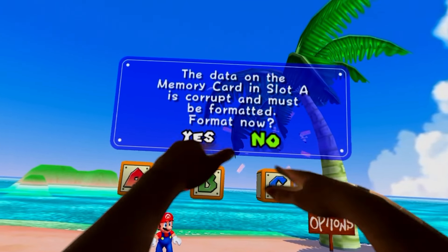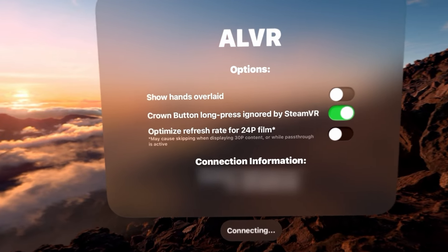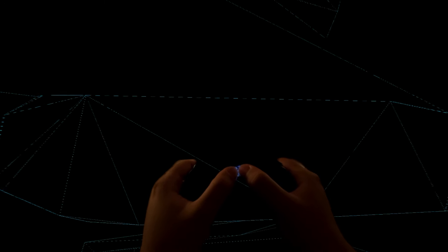I also think it's cool that you can still see your hands and your entire arms while playing, so you can reach out to the world around you, which is fun. Of course, you can disable your hands in the ALVR settings if it becomes too distracting, but I personally keep it on since it makes the dark void less scary when playing.